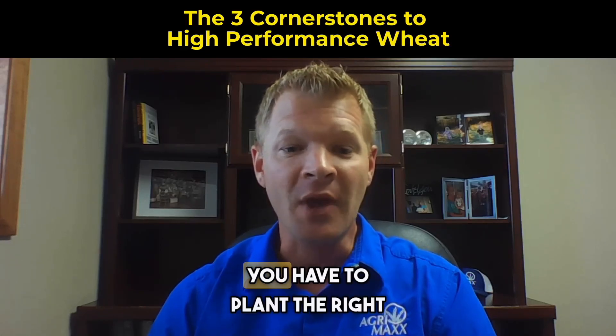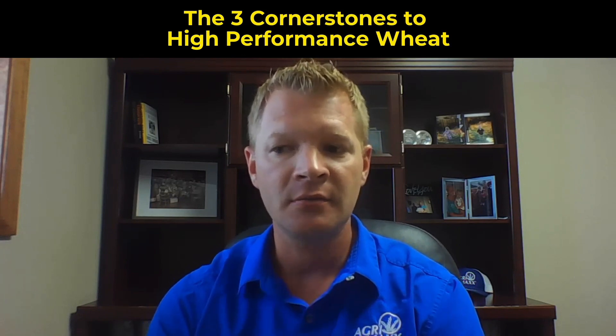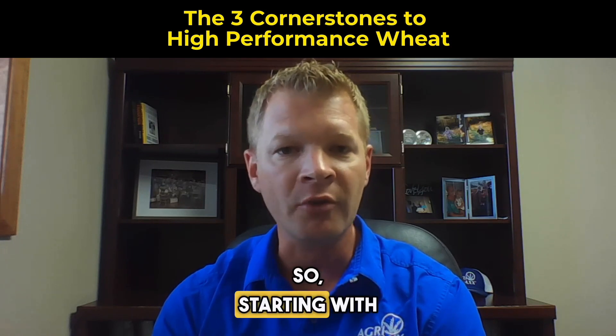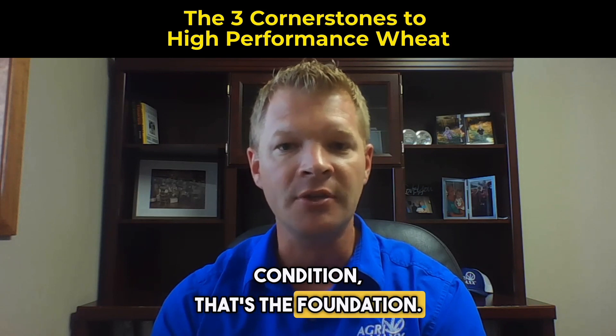First and foremost, it's genetics. You have to plant the right variety and the right seed for your needs. You can't start off the blocks with an inferior variety. So starting with the very best for your local condition — that's the foundation.